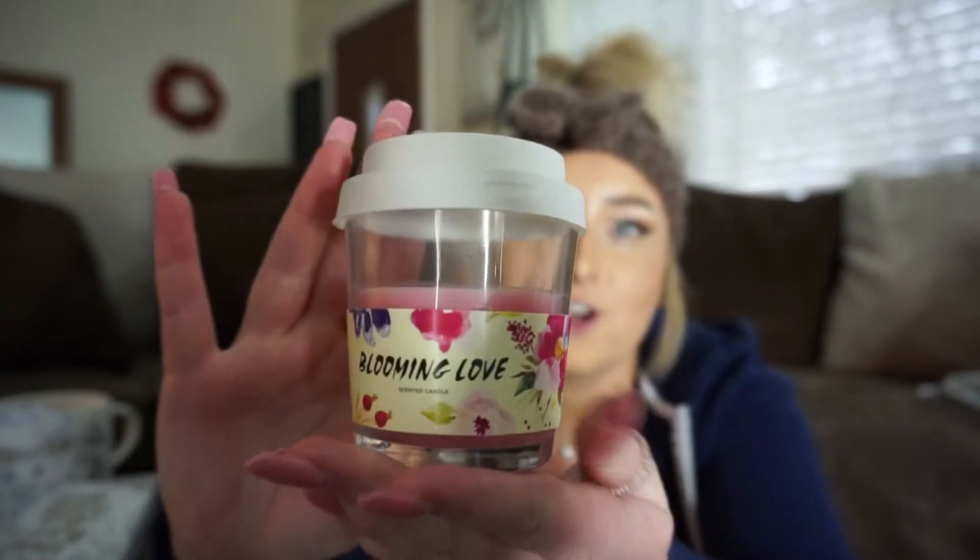Everyone is getting a cup — these cute little cups with sparkles and their initial on it in flowers, which I thought was so cute because a lot of my wedding is going to be flowery since it's in spring. They were like two bucks at Five Below. I also got these candles from Dollar Tree that look like a Starbucks cup, so I had to get one for each of them, plus a ring pop.